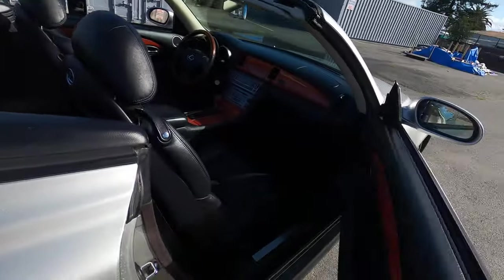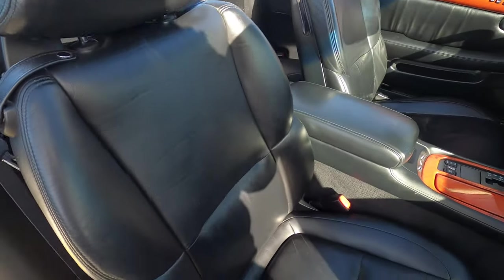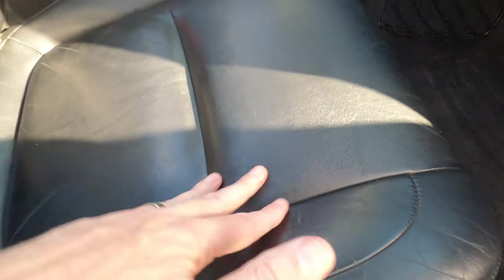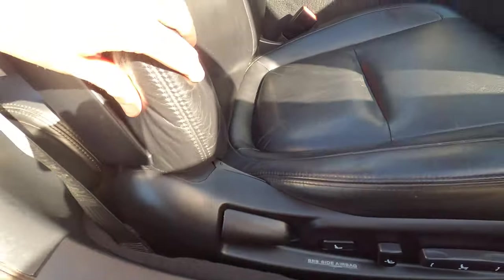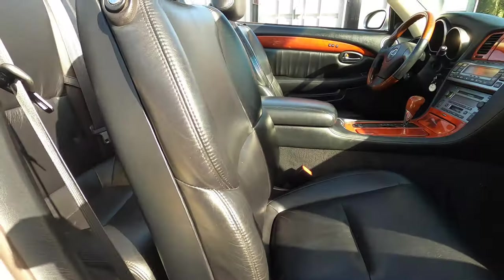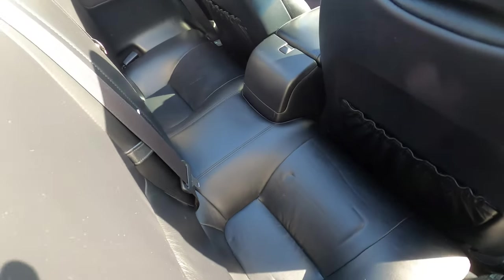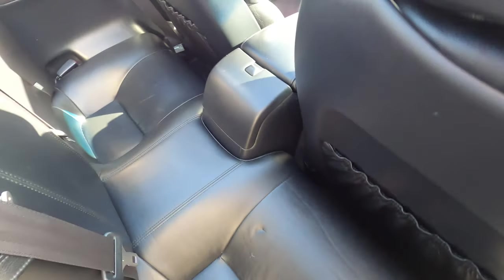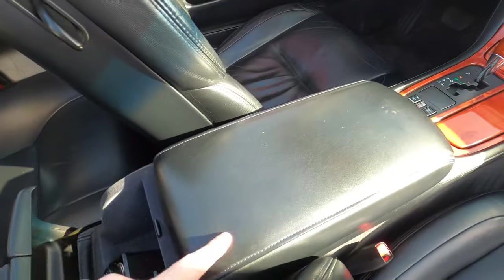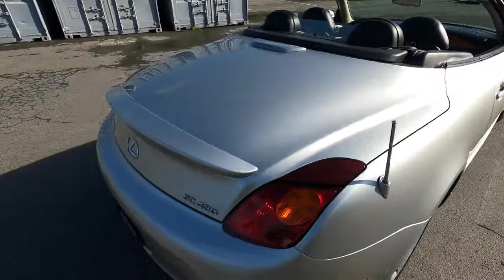So much nicer with the top down. The seat's in nice shape with some super minor marks — the leather is still soft and pliable. Power seat works in all directions. There are these ridiculous back seats — who's getting their legs in there? I don't know, not me. Let's look in the trunk, then put the top back up and go for a drive.